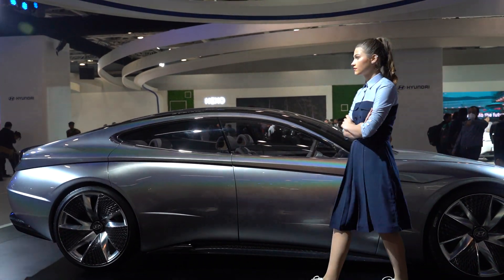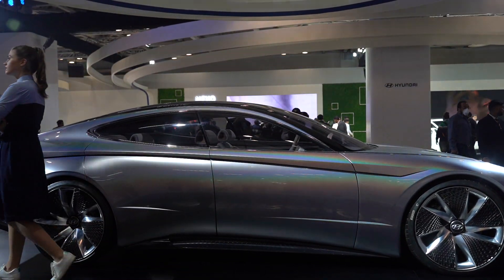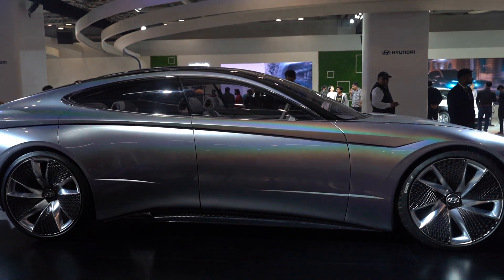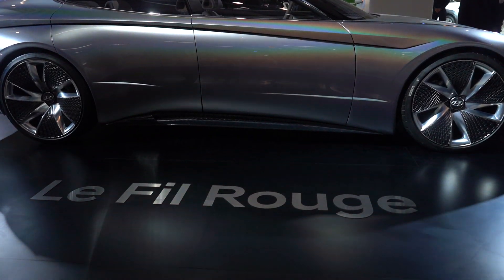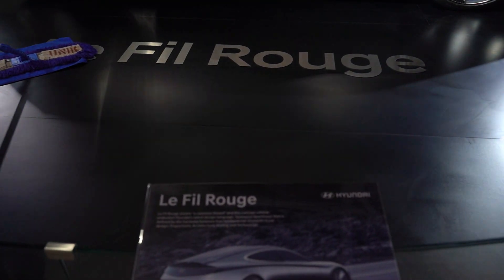Hey guys, this is Rahul and today we are going to cover the Auto Expo. We're starting with the cars. This is the Hyundai booth and we are looking at one of the futuristic concept cars from Hyundai — the Le Fil Rouge.